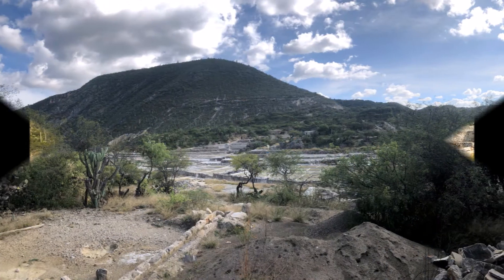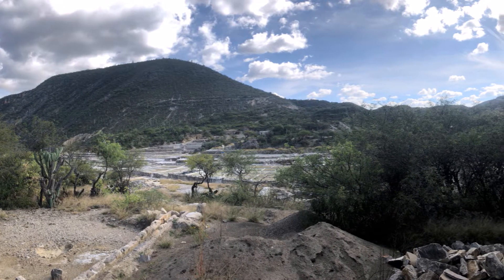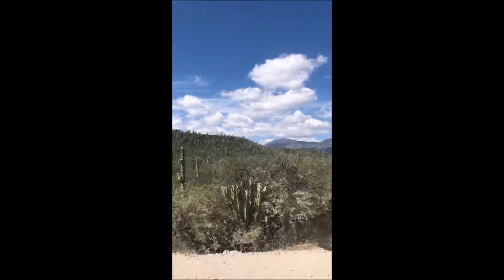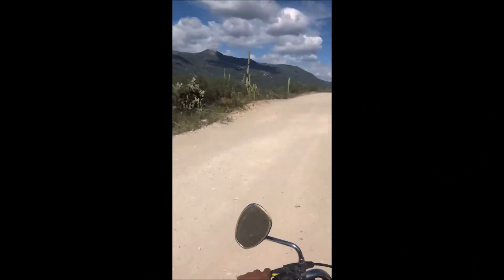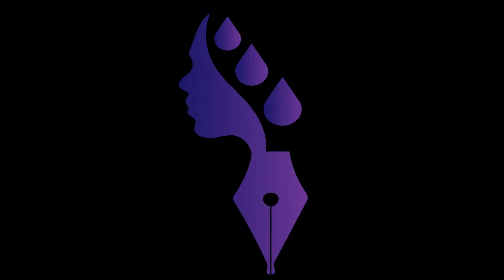I highly recommend going to the Tehuacan Biosphere, and if you do go, make sure you hit up Armando — a fantastic guide. Thanks for tuning in, and remember to like, comment, and share. Mental Sweat signing off.